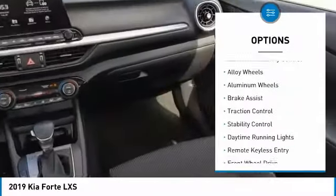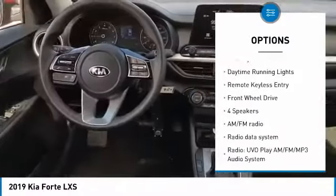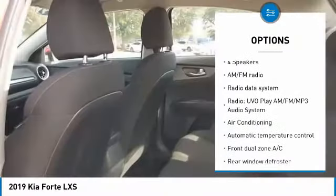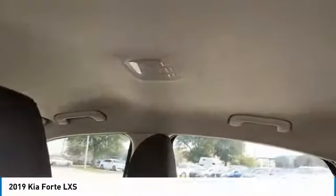Tire pressure monitor, electronic stability control, alloy wheels, brake assist, traction control, daytime running lights, remote keyless entry, and FWD.